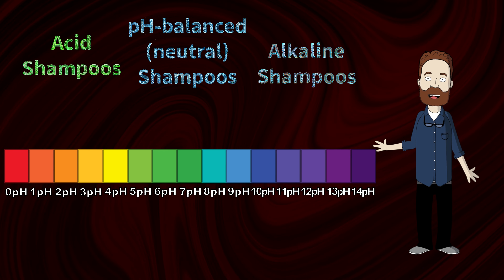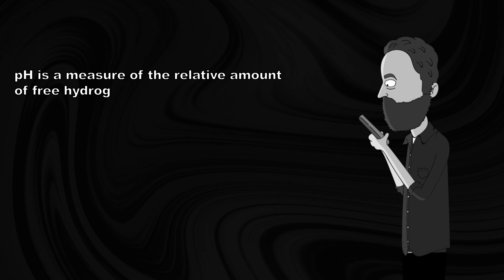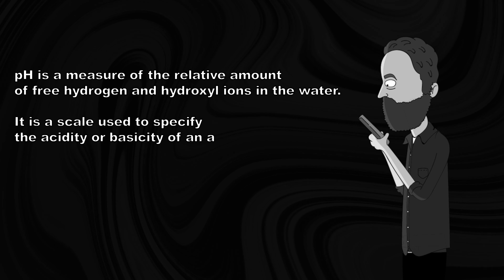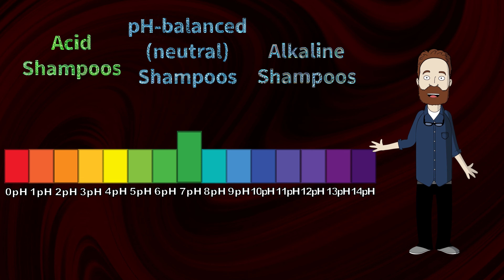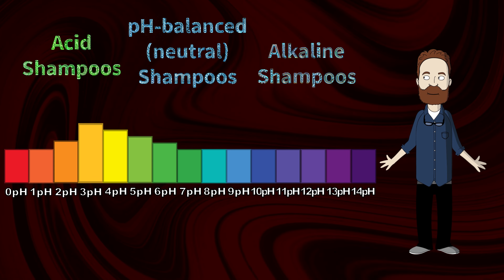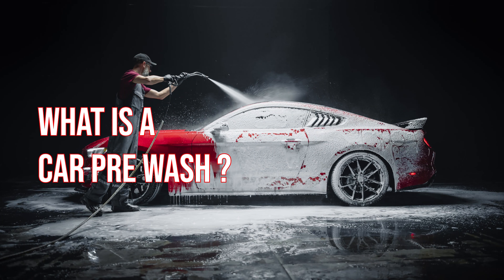As you can see on the graph, the colorful stripe represents different pH levels. pH is a measure of the relative amount of free hydrogen and hydroxyl ions in the water — a scale used to specify the acidity or base acidity of an aqueous solution. Back to the graph: 7 is neutral pH. For example, water is considered to be 7 pH. Everything above 7 is alkaline, and everything below 7 is acidic. So what does it mean to us, and how can it affect washing our cars?